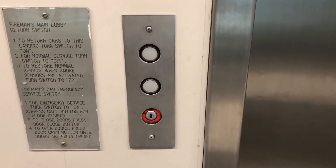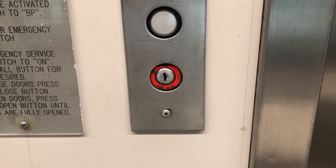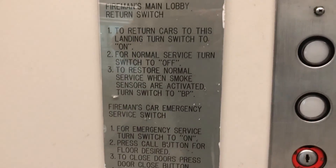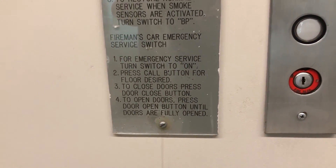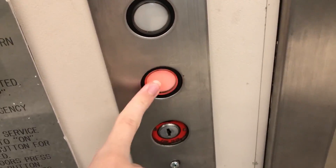Hall station. Looks like Adams — not sure if it's Adams, but that's what it looks like. Very light pressing button.